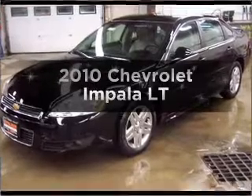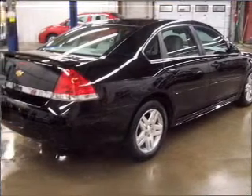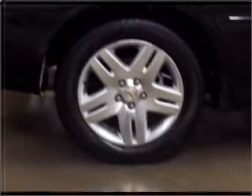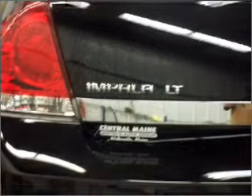Check out this 2010 Chevrolet Impala. If you're looking for an automobile with great attributes, look no further. With low miles, this automobile will take you far and get you where you want to go. With a reliable six-cylinder engine connected to a smooth shifting automatic transmission.